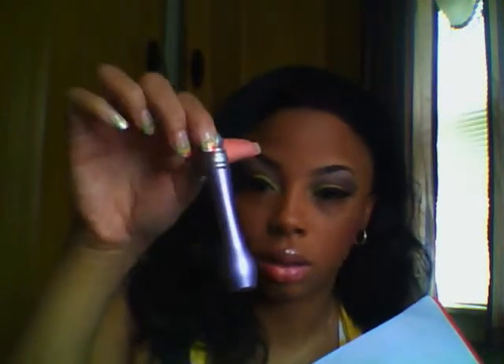My favorite foundation right now would have to be the Photo Ready by Revlon. I really like this. My favorite concealer would have to be my Urban Decay — yeah, that's my favorite concealer. Setting powder would have to be my MAC Mineralized Skin Finish, which I don't know where I put it right now, but that's my favorite one.